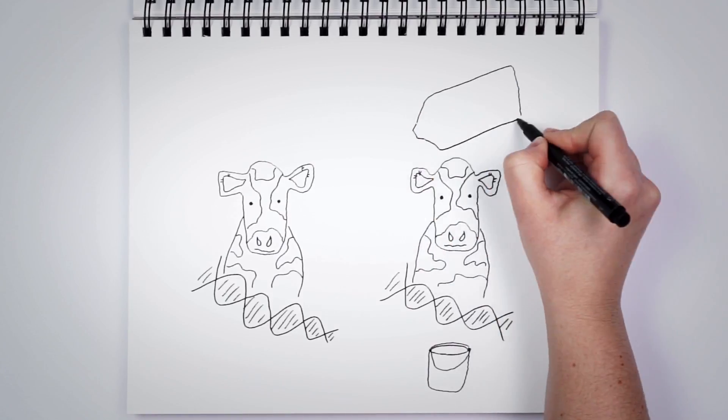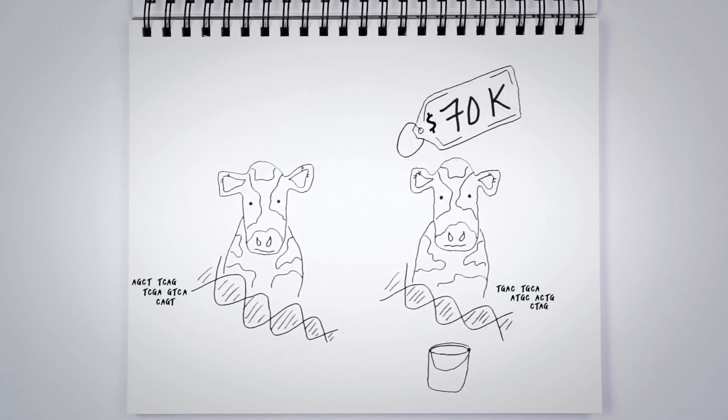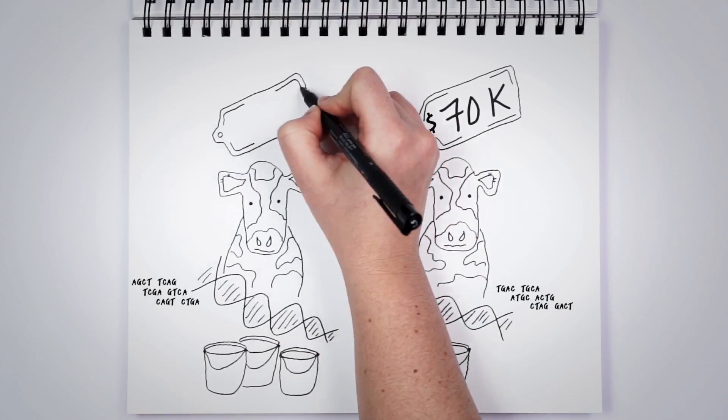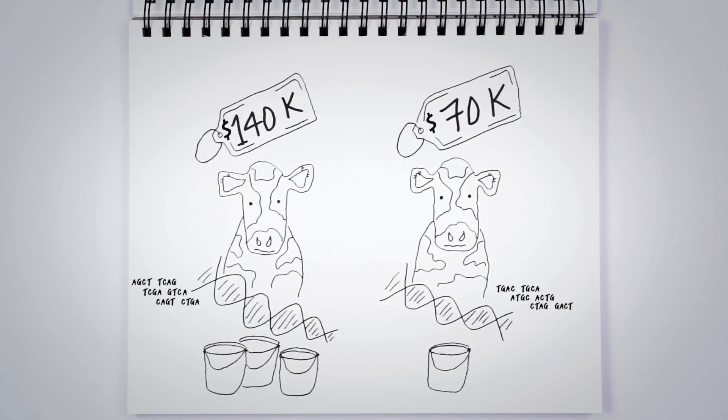Using Genomics to look at the DNA of newborn calves has revolutionized the dairy industry, helping producers determine which calves have the genes related to the traits they want. Cows with a higher Genomics score produce more milk and demand higher prices at auction, sometimes as much as double.